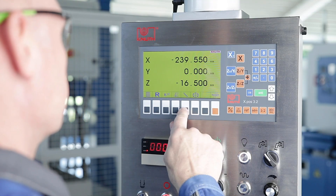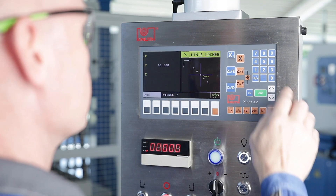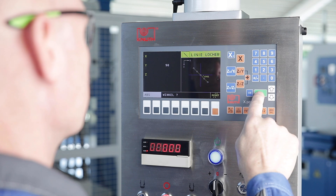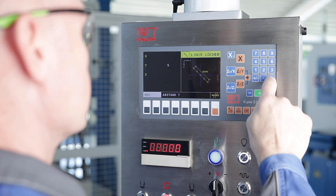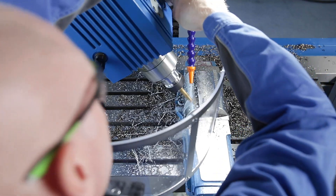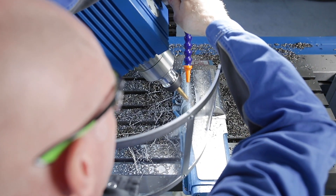The position indicator directly integrated in the swivelling control panel is the new generation of our XPOS series. Speed, good readability and ease of use are some of the great advantages and lead to a reduction in the error rate and greater production reliability.